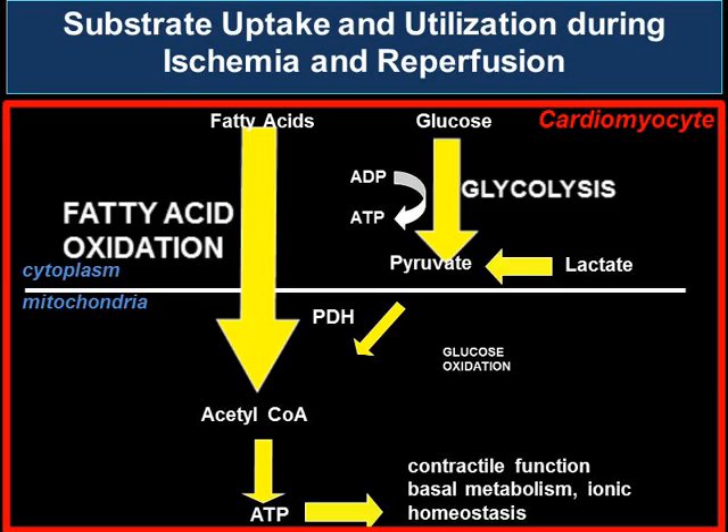When this occurs, there's an accumulation of lactate and hydrogen ions, and this leads to an inefficient myocardium as ATP generated goes toward ionic homeostasis rather than toward contractile function.